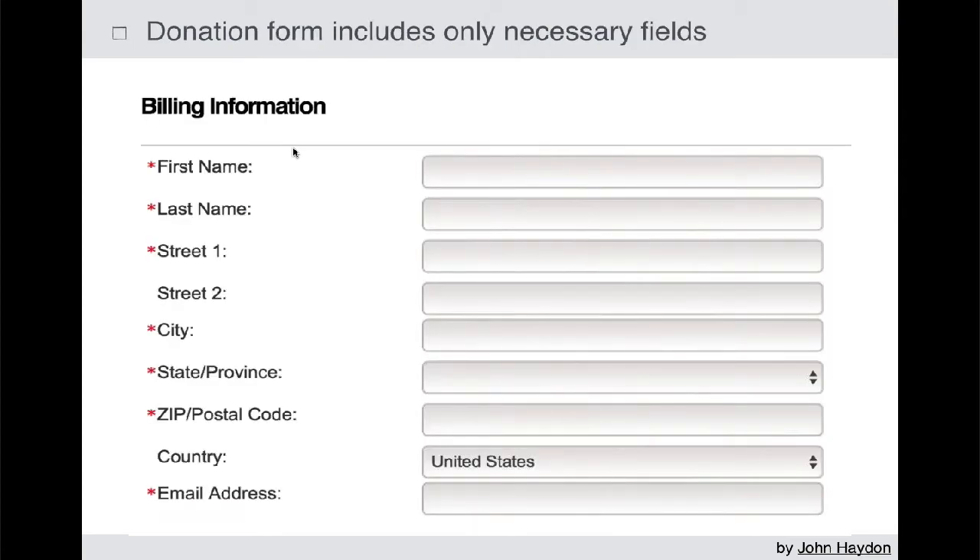Only ask for the minimum amount of information on your form. We have first name, last name, street, city, state, zip, and email address — but to make a donation, we really don't need the physical address unless we're going to send a paper receipt. Keep in mind, you can always get this information later on. Once you have their first name and email, you can go back and engage them in another campaign to acquire their address and more information.